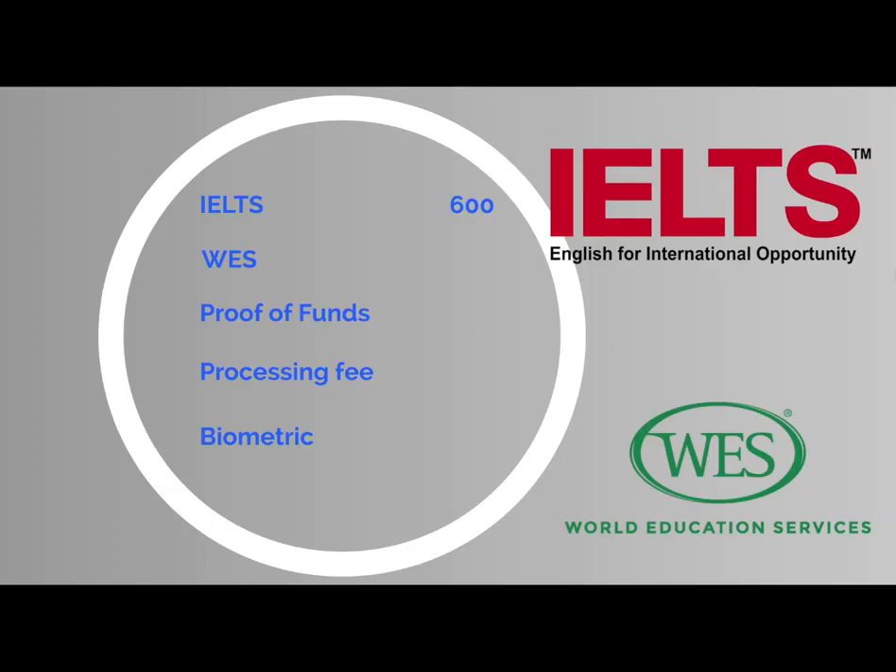We also need to add an extra $100 for translating documents and sending them to WES in Canada, bringing the WES-related total to $710 for two. At the same time, you have to make sure you have enough money in your bank account. As proof of funds, you will need at least $3,943 for a family of two. I recommend keeping this amount for at least a couple of months without withdrawing money — you may deposit, but do not withdraw.